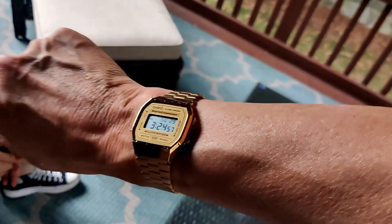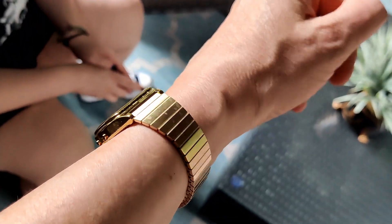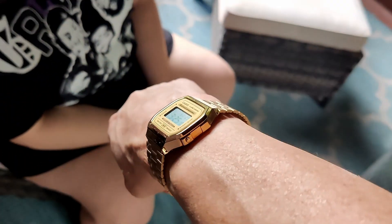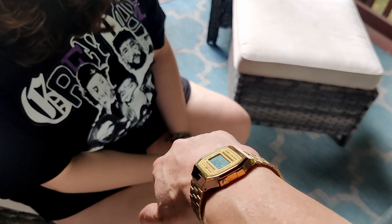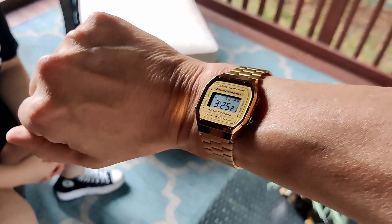I want to ask you a question — are you ready? The question is, do you like this watch right here or do you like this watch right here? Which one do you like better? Let's see the first one — this one is the Casio, and this one is the Timex. Which one do you like better? That one has less green, so I think I like that one better — but they're literally the same.